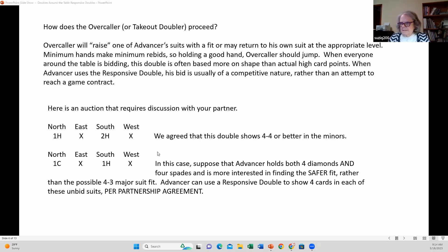Here's one of those hands. We talked about what this auction means: one heart, double — I have four spades and at least tolerance, three-card support, for the other unbid suits. Two hearts, double — I don't have spades with you, partner, but I have at least four cards in the minors. Please pick. But here's a situation that often happens: one club, double, one heart, double. Is this double responsive?